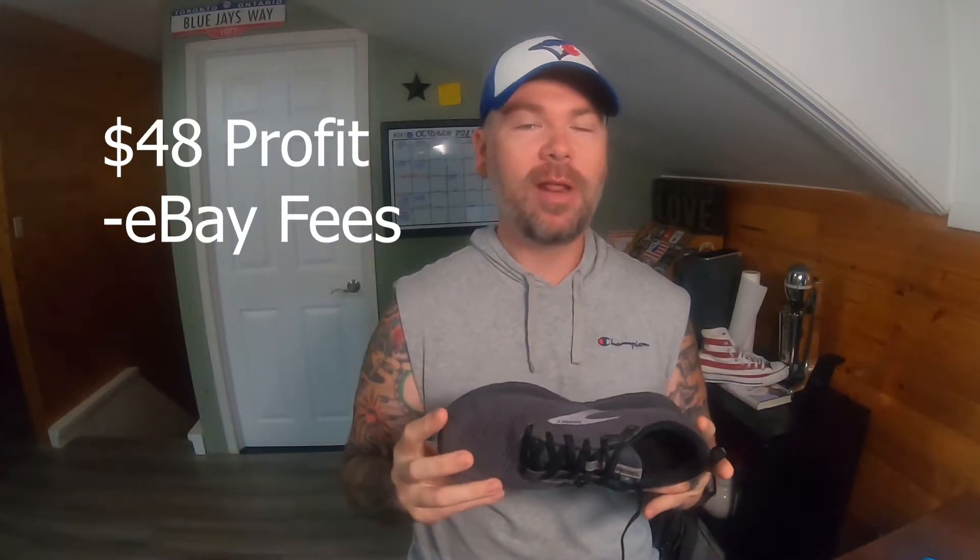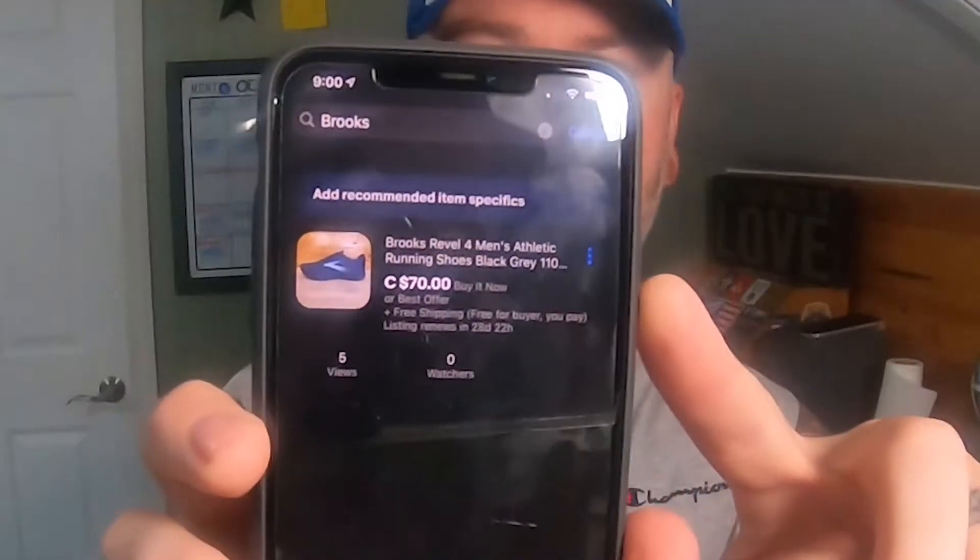So I'm going to have to pay eBay fees on that, obviously. But my cost of goods and shipping are already in there, so eBay fees might be a couple bucks. I'm probably still going to make about $44 to $45 on these shoes, and that's a pretty good pickup. I like to just take the cost of goods and the shipping and roll it right into the product. So when I list these shoes — I just listed these shoes the other day for $70 free shipping — that's going to give me the ability to make $48, less fees, off of these particular shoes.